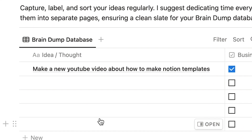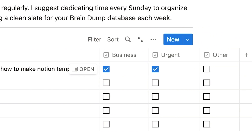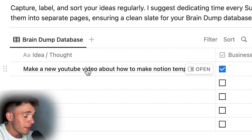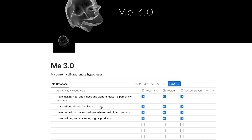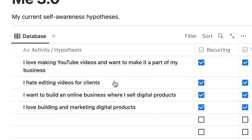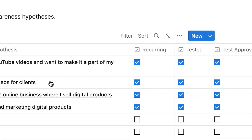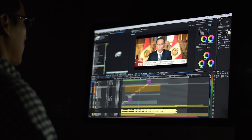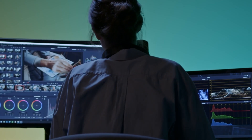Brain dump is more for capturing thoughts and ideas you get throughout the day — maybe a cool content idea, a new marketing strategy to test for your business, or a new project that comes to mind. Write it down. I also recommend every Sunday going through those ideas, deleting the ones that aren't that smart, and keeping the ones that have potential. Lastly, we have me 3.0, where you write things you truly know about yourself through true experience and action. You take action, get feedback, and know if that's something you enjoy — giving you a sense of true self-awareness.